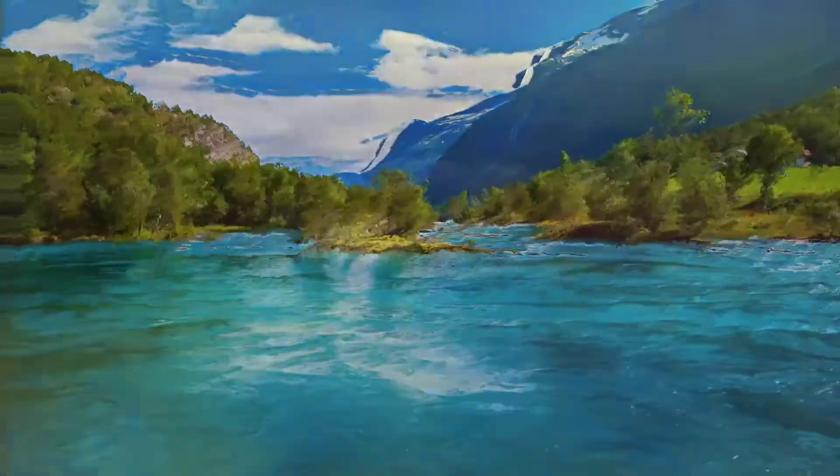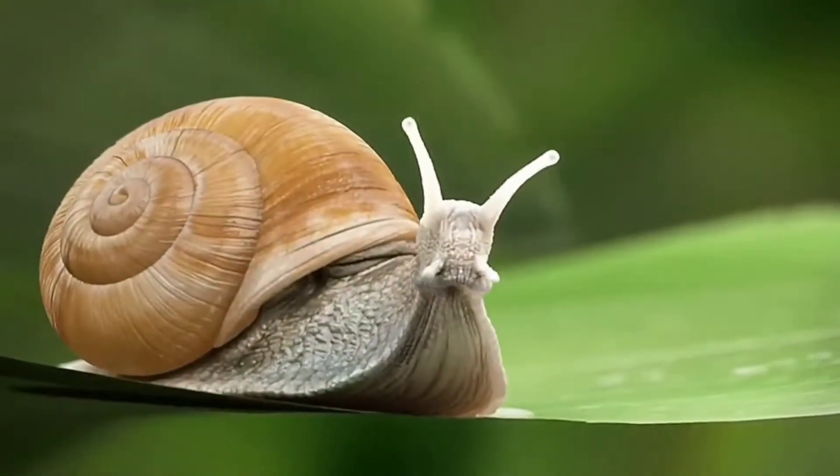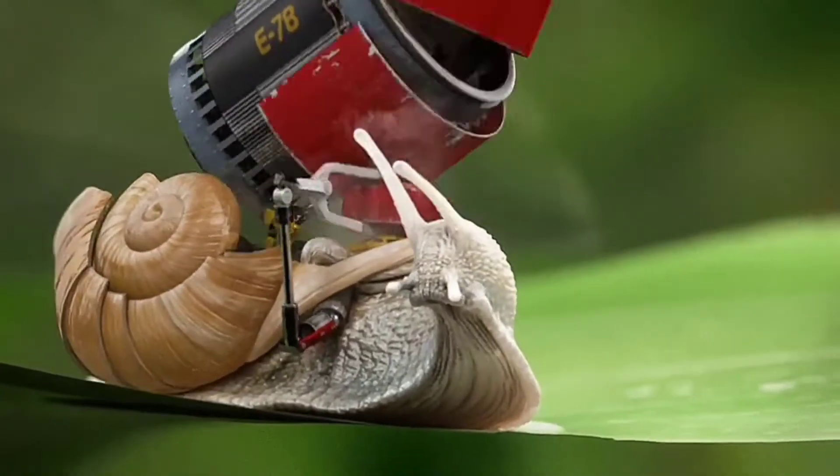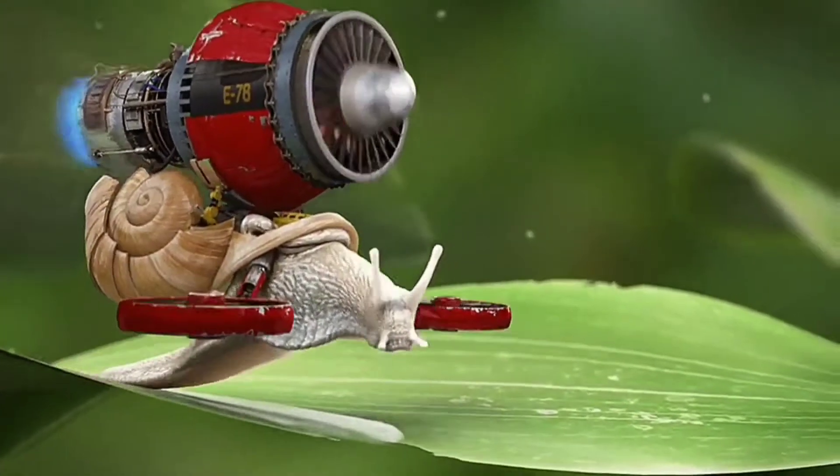Nature can be so beautiful, yet so cruel. The disco eyes of a snail may look like he's having a good time, but sadly he's living his worst nightmare, having his body hijacked by an insidious parasite.